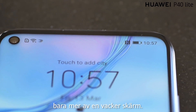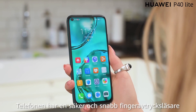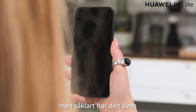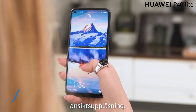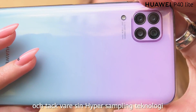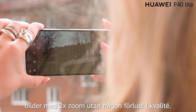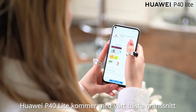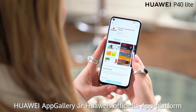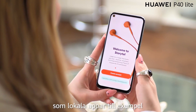Huawei P40 Lite is a smartphone that will surely bring performance for the consumer. Therefore, the phone will have a sufficient amount of productivity to explore in terms of both performance and software. The EMUI 12 beta changelog shows us various aspects of this phone that won't disappoint in the features that will drive a good user experience. If you are a beta tester and haven't downloaded this new EMUI 12 version already, then we recommend you follow the EMUI 12 installation safety precaution guide.